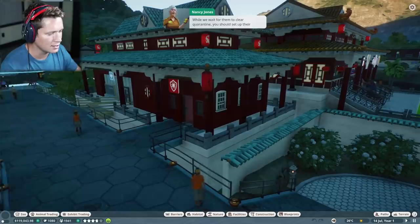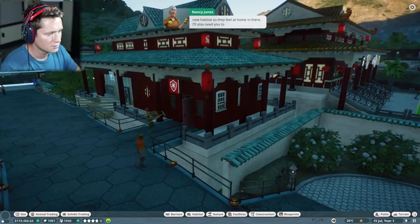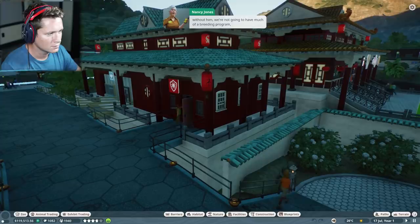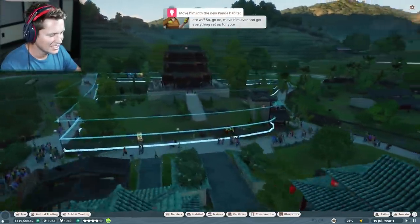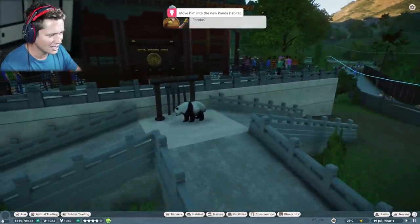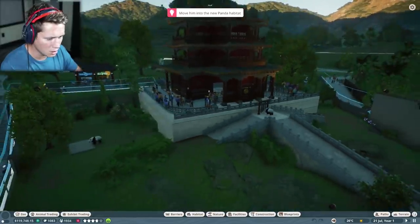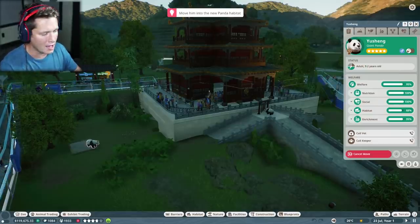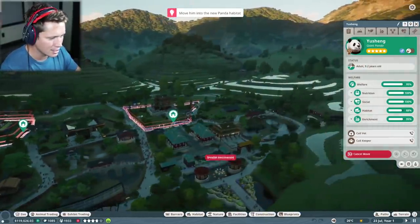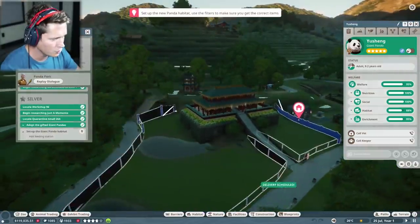While we wait for them to clear quarantine, you should set up their new habitat so they feel at home. I'll also need you to bring over one of the male pandas from the other habitat, because without him we're not going to have much of a breeding program. Move him over and get everything set up. So this is Chen Hua — we don't want her. This is the big man of the hour: Yasheng. Brother, you are about to have a great time. This is going to be our new habitat over here — dude, this is beautiful.